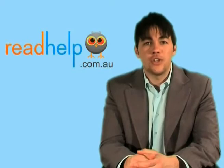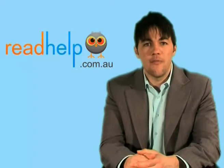Hi, and welcome to ReadHelp, an information support forum for people with dyslexia, perceptual dyslexia, and hyperlexia, and for parents with children with these conditions. Today we're joined by Dr. Paul Whiting, an expert in the field of perceptual dyslexia.